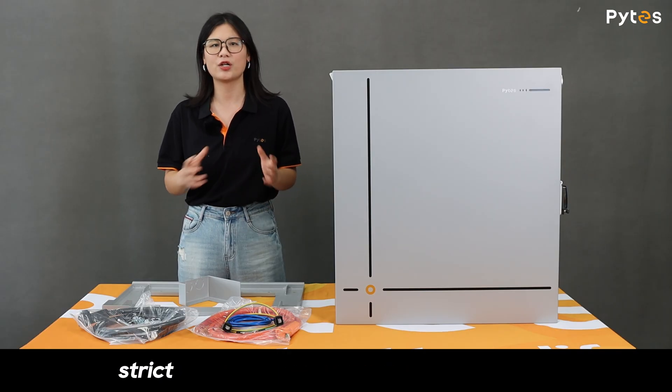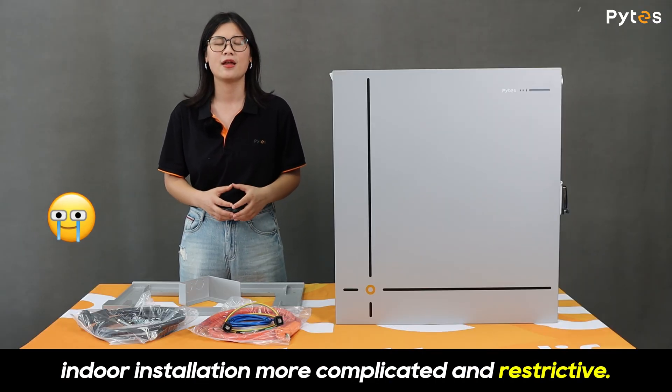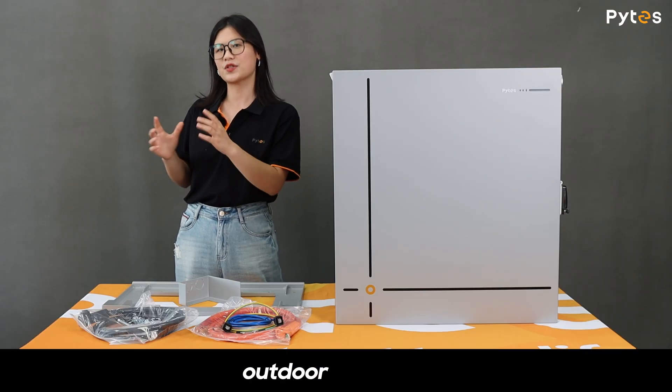In some cases, strict regulatory requirements also make indoor installation more complicated and restrictive. As a result, more and more customers are leaning toward outdoor solutions.